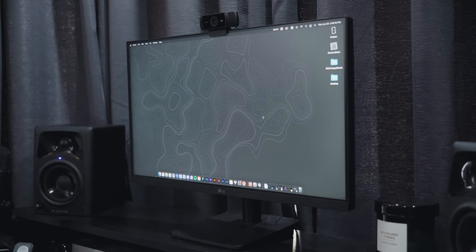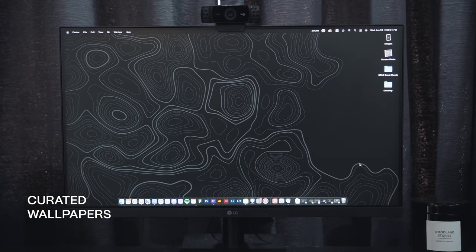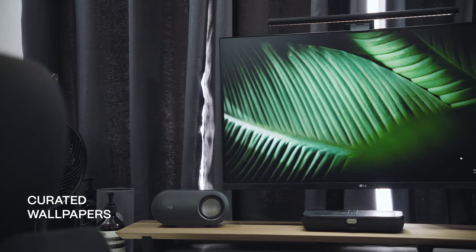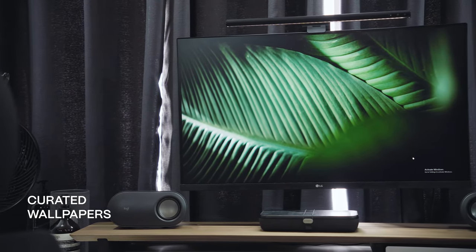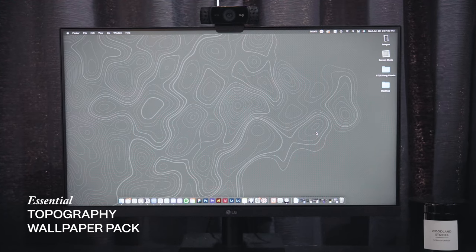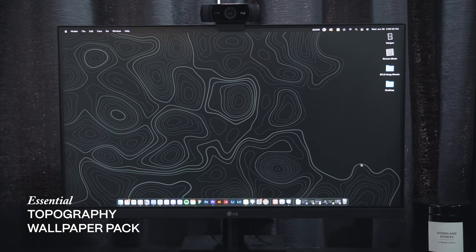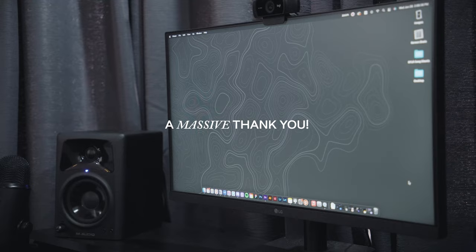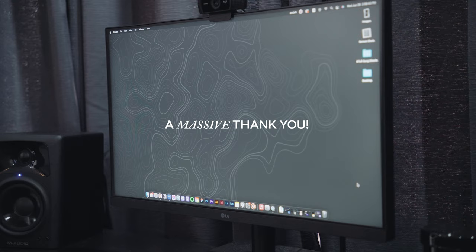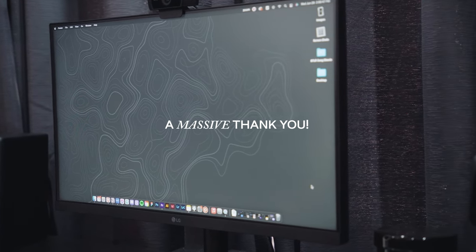The next item I want to talk about is not exactly a physical accessory, but it does make your digital workspace a little bit more interesting. I do believe that being able to customize your wallpapers and change them from time to time creates a feeling of freedom and personalization in your workspace. These are some of the wallpapers I personally created and designed, and if you're interested in getting a pack for yourself, the link is in the description box. I want to take a moment to thank the people who got themselves a pack from my store — you guys are awesome for supporting the channel.